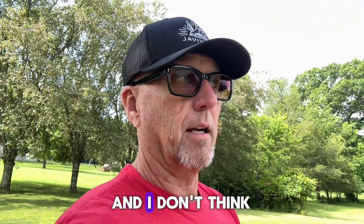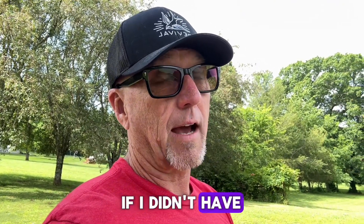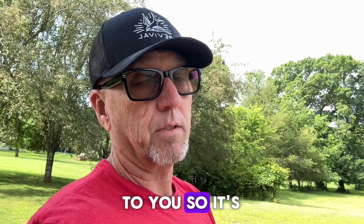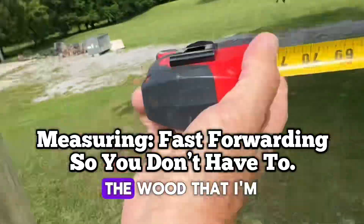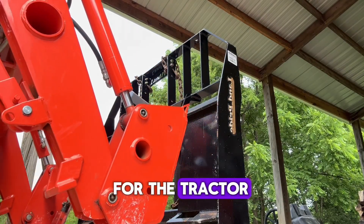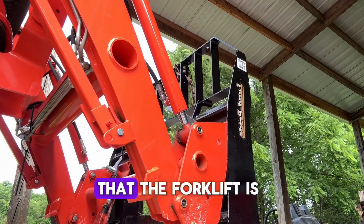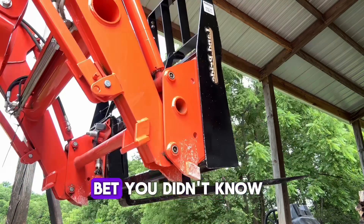The tractor is amazing, and I don't think I would be able to do half the tougher jobs if I didn't have something like that to use. So I'm grabbing a quick measurement between the posts to make sure that the wood I'm bringing back is long enough. I'm going to grab the forklift for the tractor. Little known fact: the forklift is one of the top three tools purchased with a tractor.